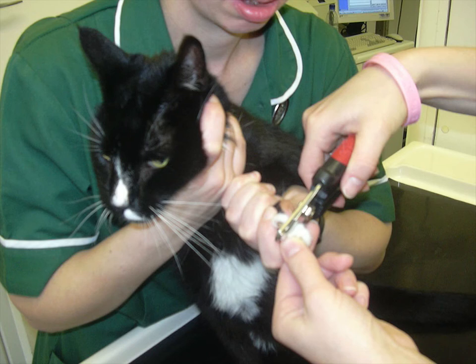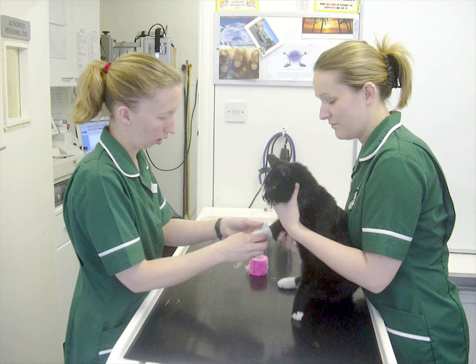This cat is called Silver. Cats' claws grow quickly, so we're clipping Silver's claws to stop them getting too long. Silver has cut his leg, so we're putting a bandage on the cut.